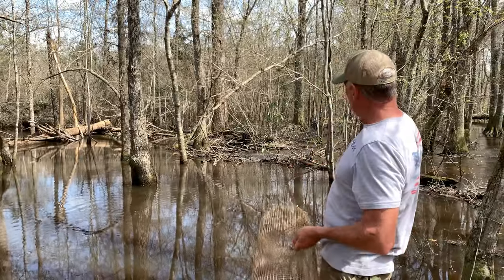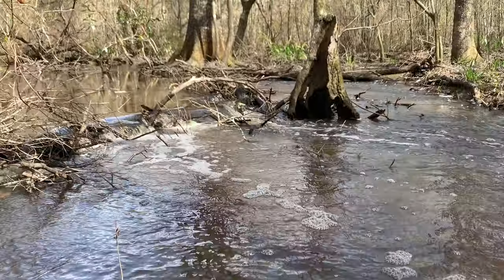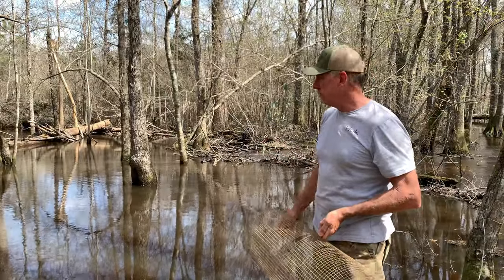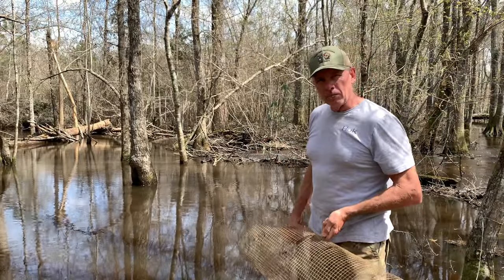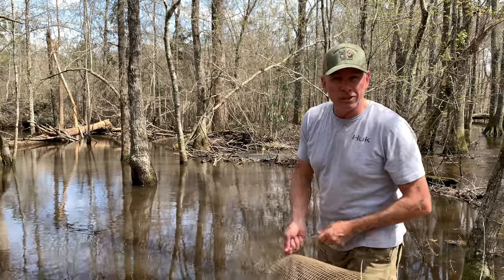This is the biggest beaver dam we have — we've got a handful of them. It's pushing the water up the banks, so we'll have to clear this out sometime. Anybody want to come clear a beaver dam, give me a call. Anyway, hopefully this is a good spot.